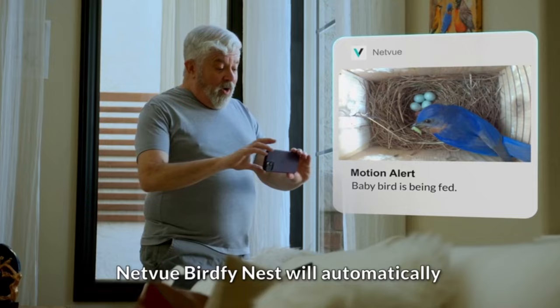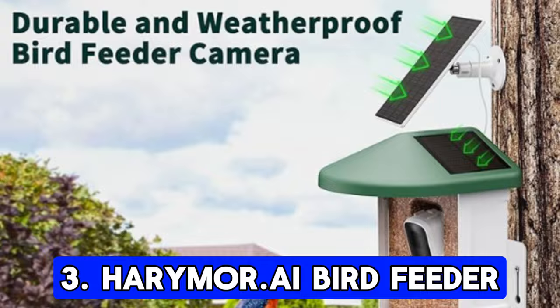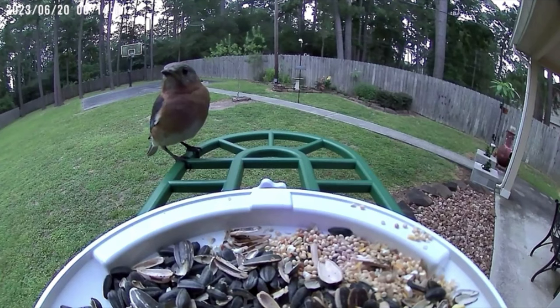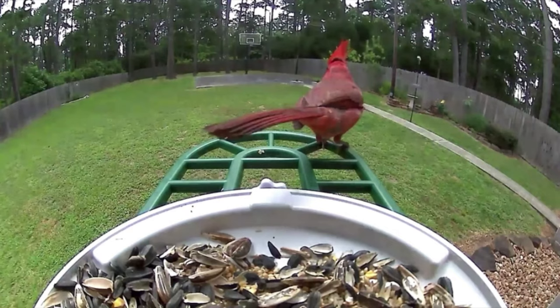Let's talk about the Harry Moore DAI bird feeder. This feeder is all about education and convenience. With advanced AI identification, it can recognize thousands of bird species and provide you with detailed information about each one. The built-in camera captures high-resolution footage, and with the included SD card, you can save videos even without an internet connection.